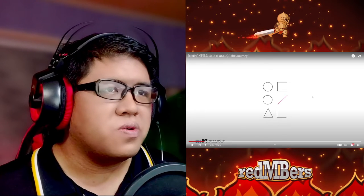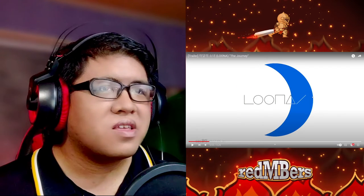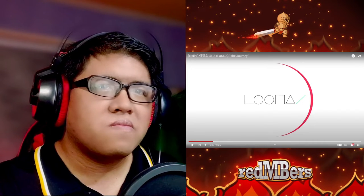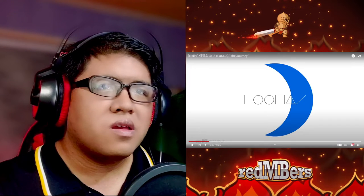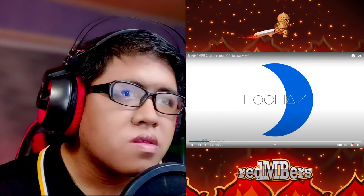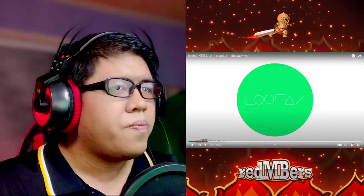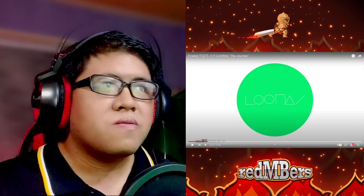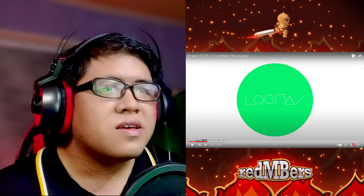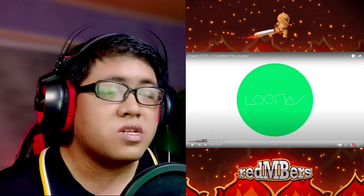Starting with the intro logo — the colors are different. That's interesting. I believe, since the title of their comeback is 'Flip That,' these are their flipped colors — like this is the opposite on the color wheel from each member's color.